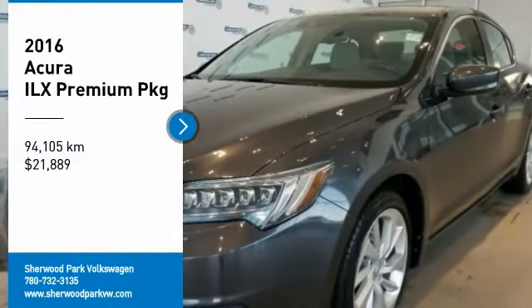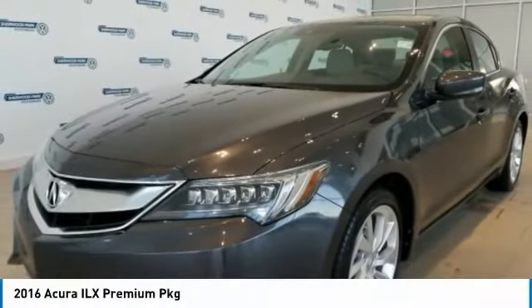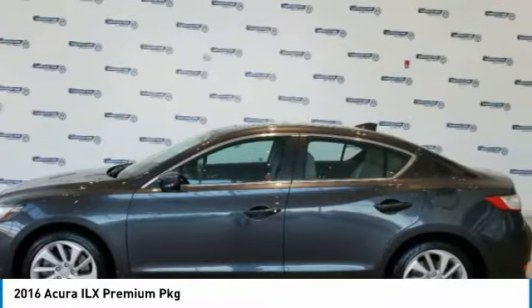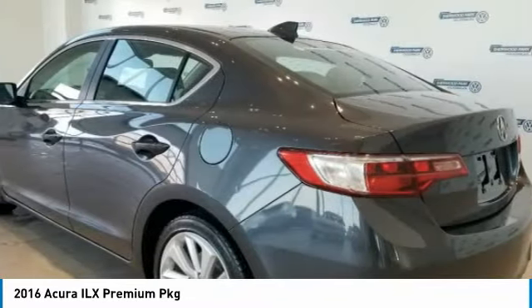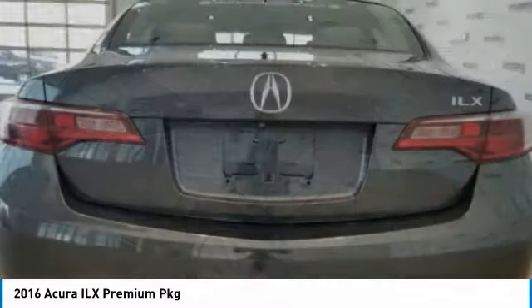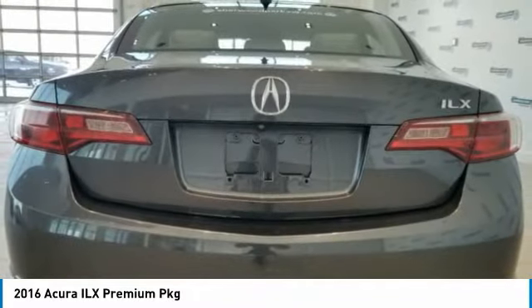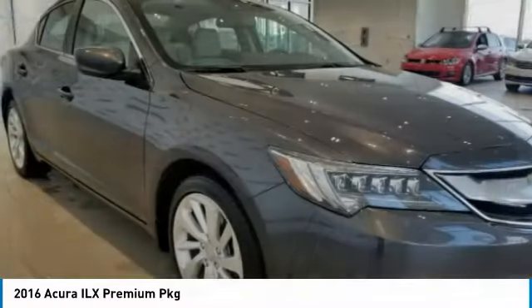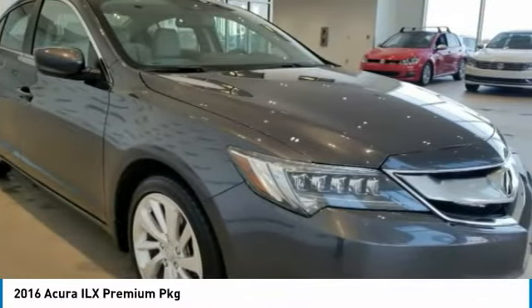Stop by and take a look at the 2016 ILX. The luxury in the new Acura ILX includes leather-heated seats and a powerful array of voice command and high-end technological advancements, while being powered by a high-performance engine that propels this compact sports sedan quicker than you may expect.